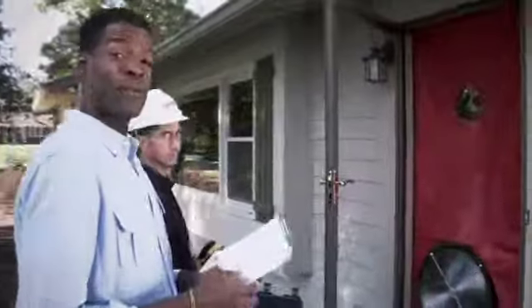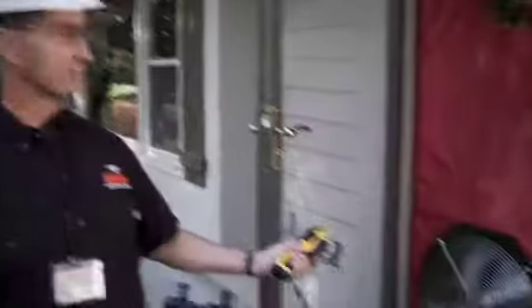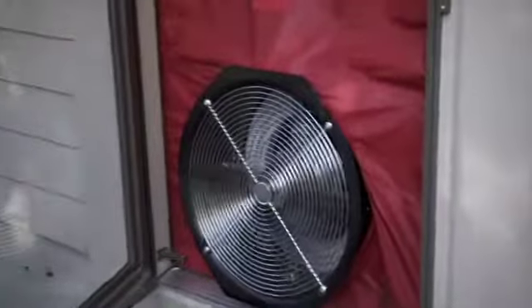Hey, Bob. What's going on? Having OPPD do a blower door test. Oh, sounds scary. Not at all. It shows us where air is leaking, so you can seal up your home and make it more energy efficient.